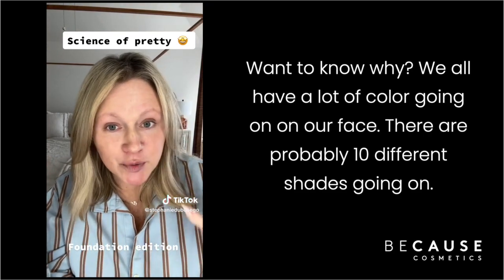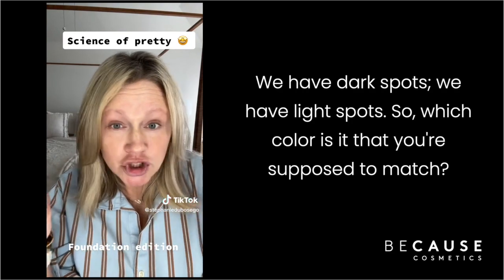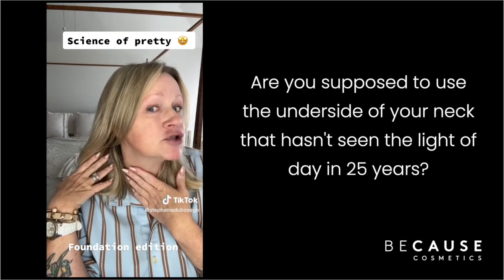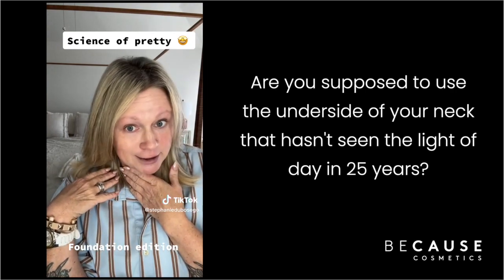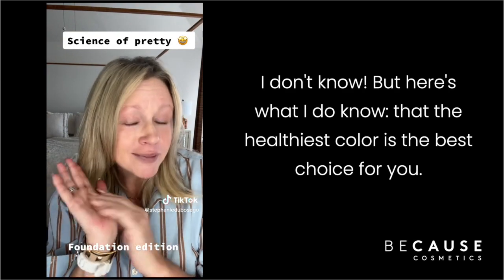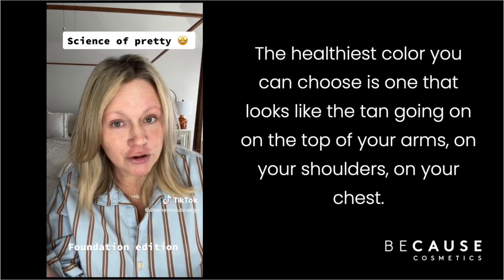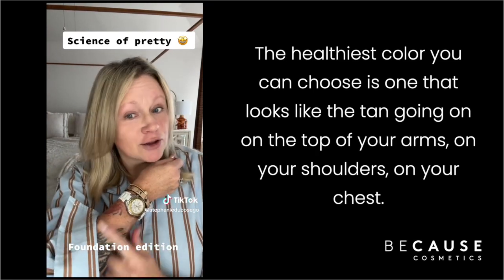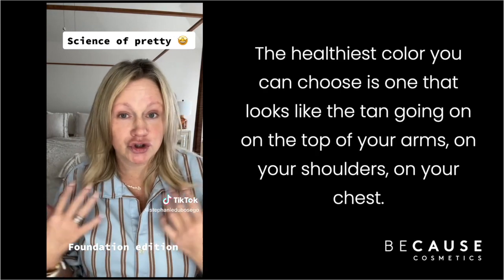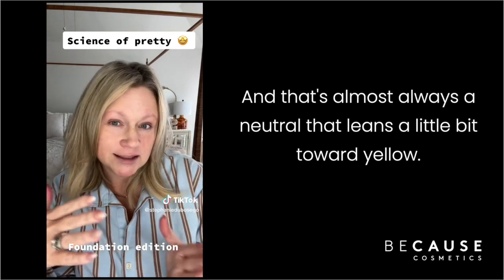We all have a lot of color going on on our face — there's probably 10 different shades. We have dark spots, we have light spots. So which color are you supposed to match? Are you supposed to use the underside of your wrist, or the underside of your neck that hasn't seen light of day in 25 years? Here's what I do know: the healthiest color is the best choice. The healthiest color looks like the tan on the top of your arms, your shoulders, your chest.